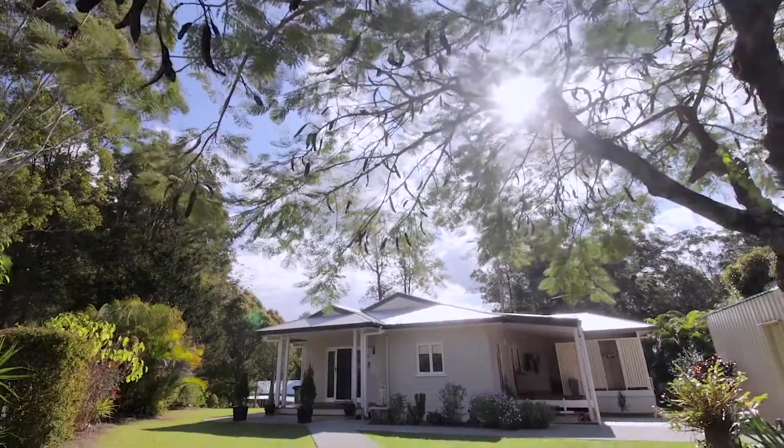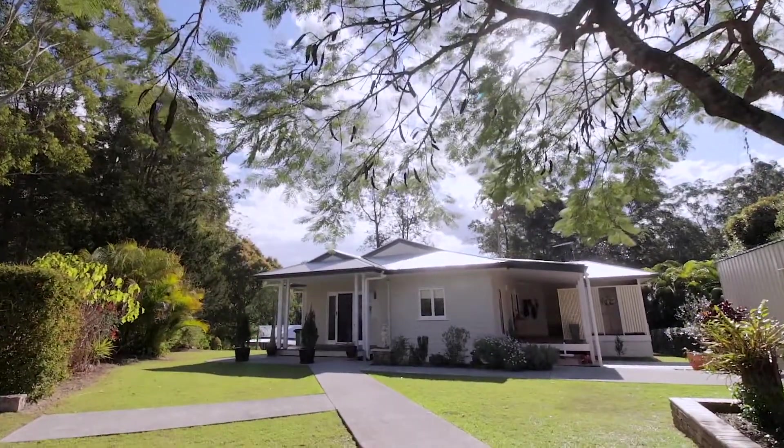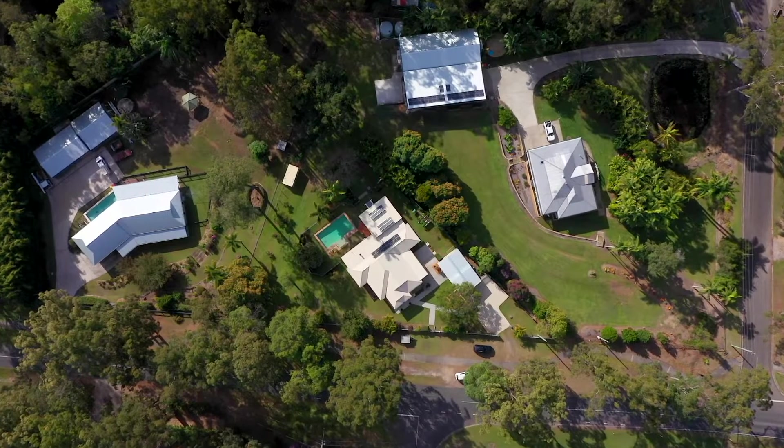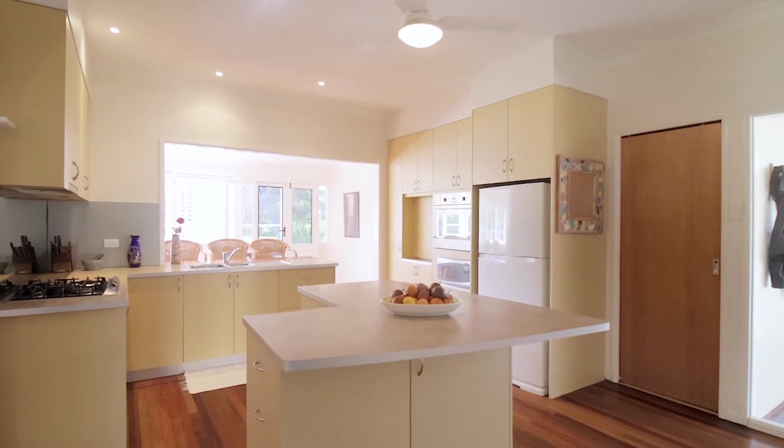Welcome to 148 Glenview Road. This charming family home on a generous 2,305 square metre block is now ready for its new owners.